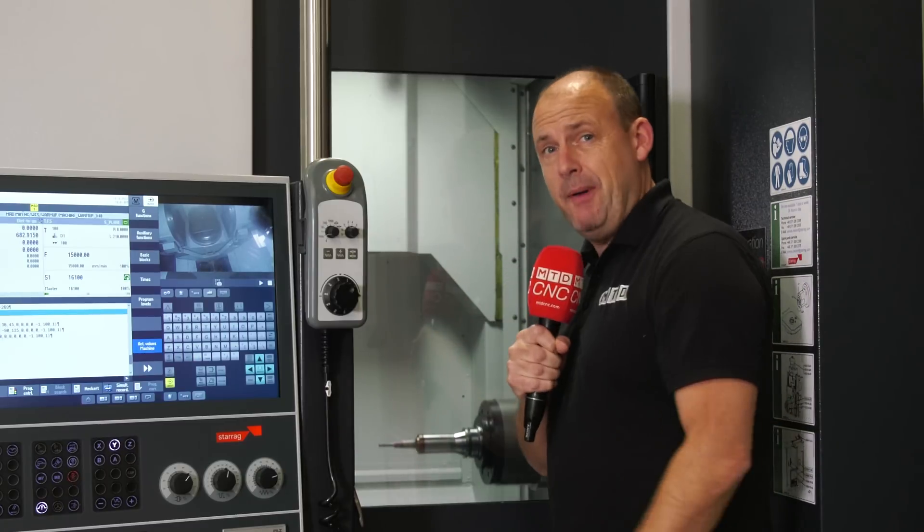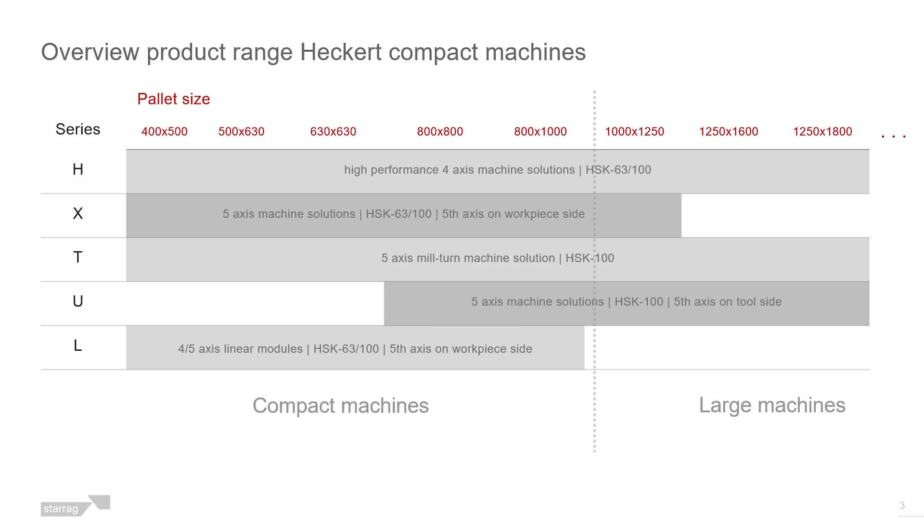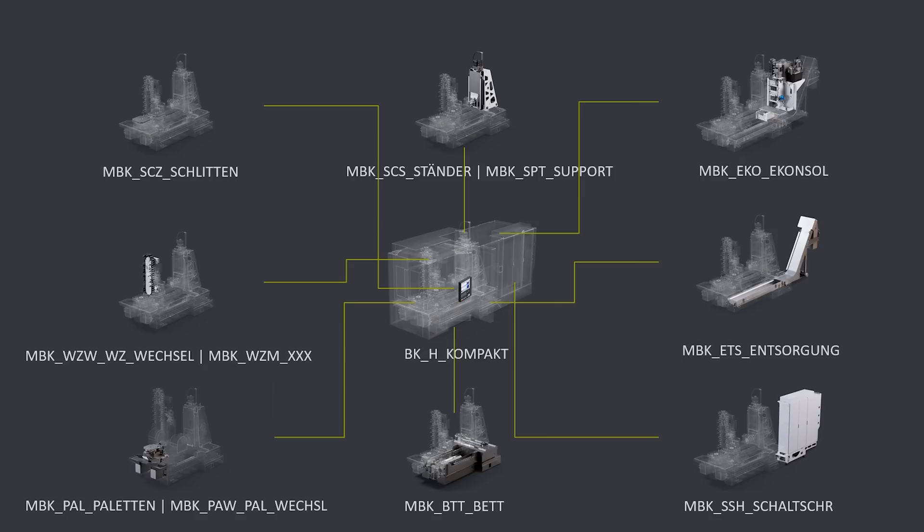What a huge range of machines — but what about the compact? The compact range comprises four different types of machine, 4 or 5 axis, twin pallet as standard, lots of modularity, and lots of different choices of spindles and functionality.